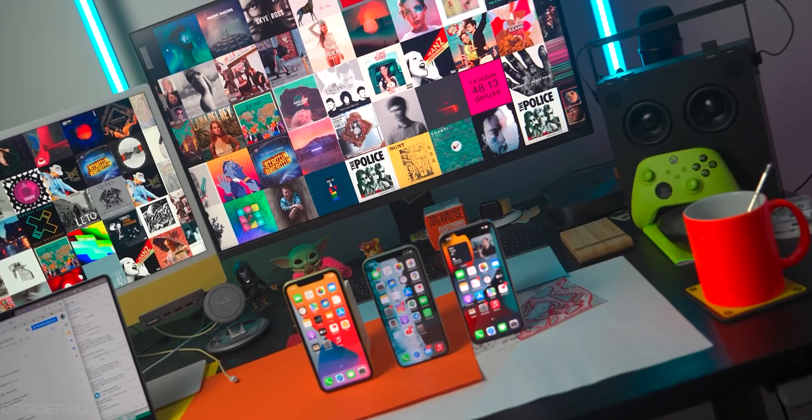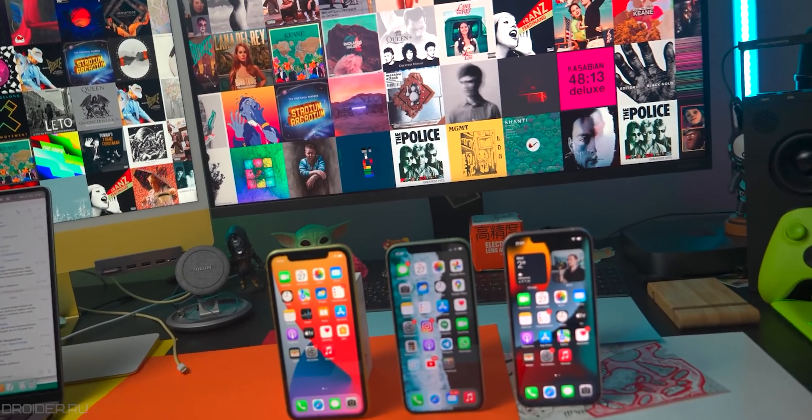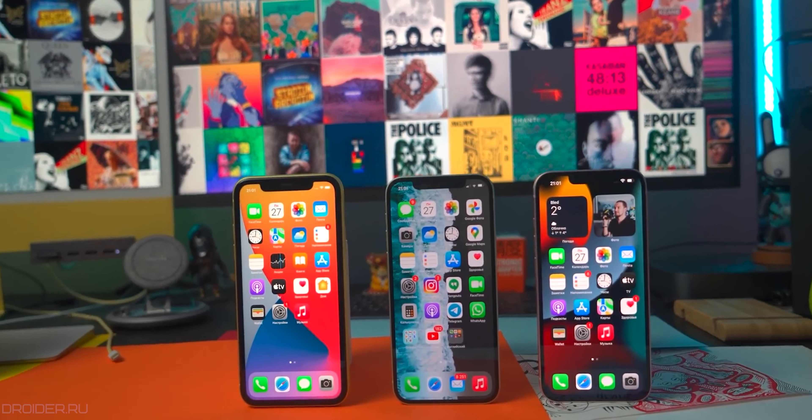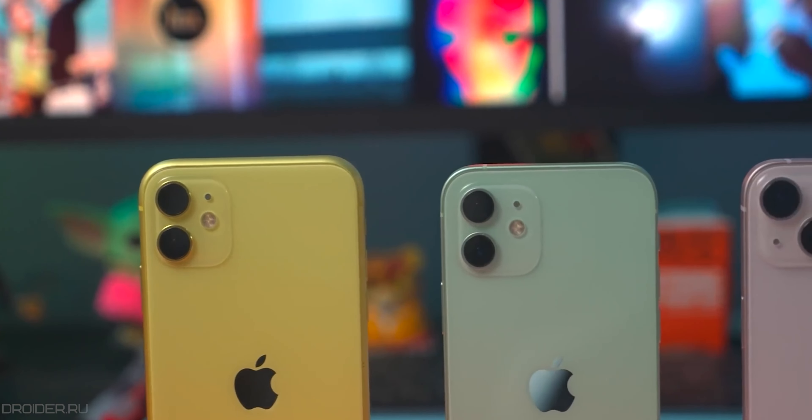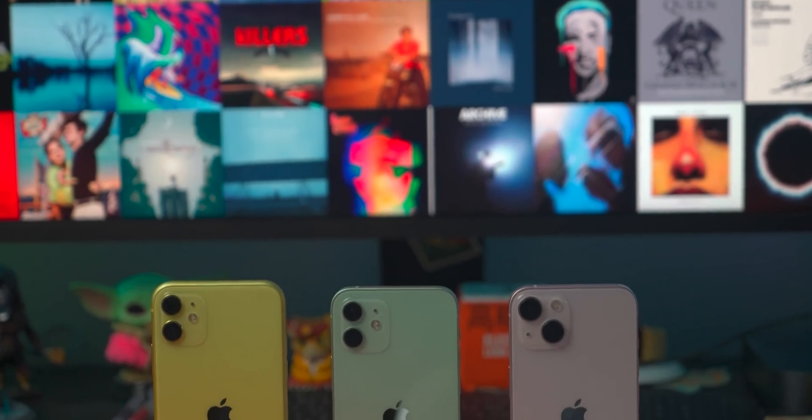With the release of the iPhone 13 series, as it usually happens, some iPhones are no longer relevant, some iPhones got cheaper, and others are gone from the market. Today you will know exactly which iPhone to pick after the iPhone 13 release — whether you need to upgrade your current iPhone, want to switch from Android to iOS, or are looking for the best option to start with in 2022.